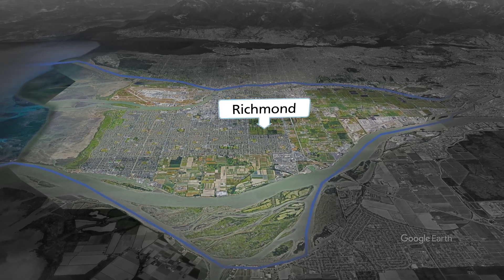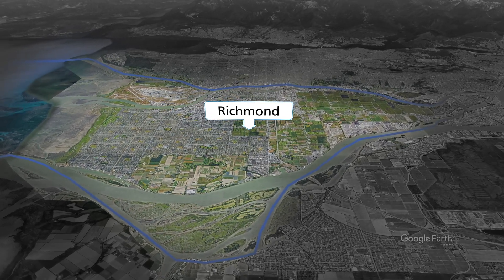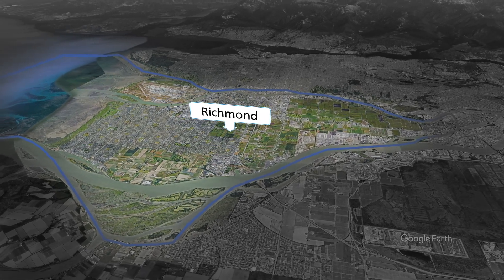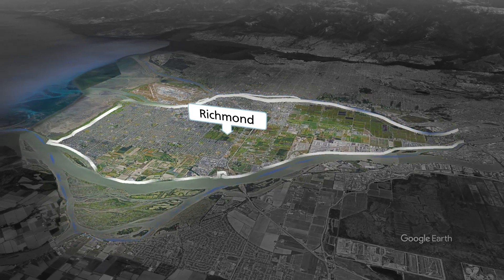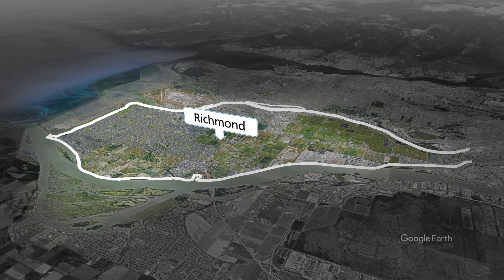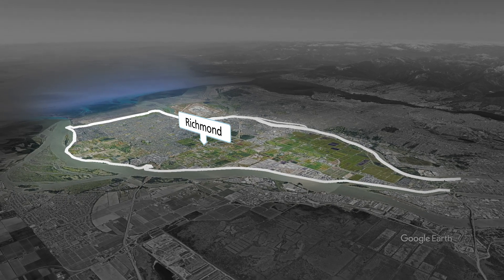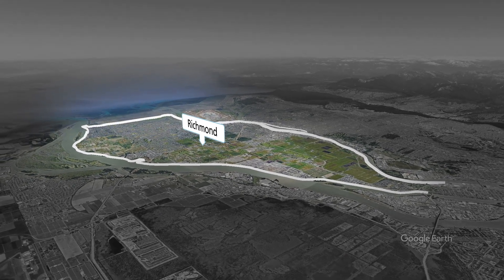Richmond is made up of 17 islands located between the Fraser River and the Strait of Georgia. The majority of residents live on Lulu Island, which is surrounded by 49 kilometers of dikes that protect a mix of agricultural, rural, and urban neighbourhoods with a population of over 220,000.